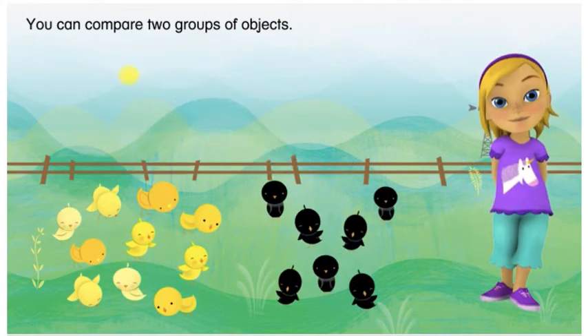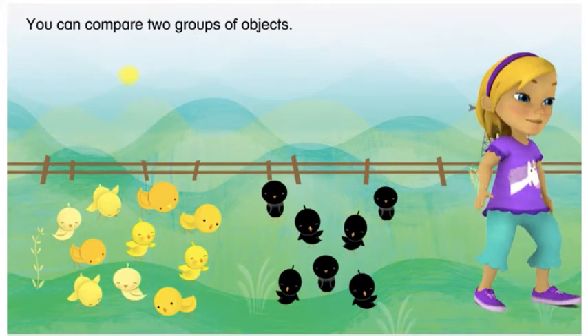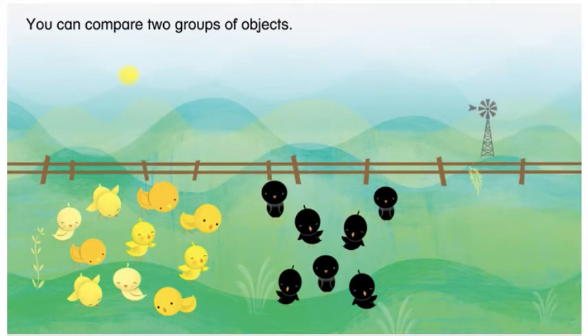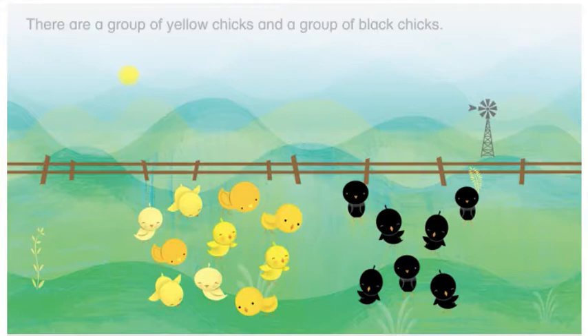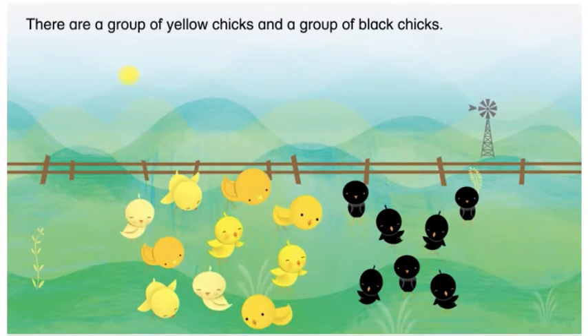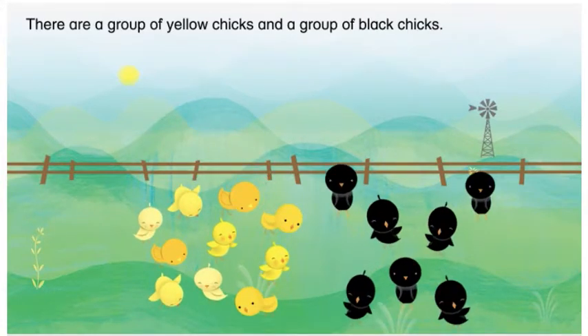You can compare two groups of objects. What do you see? There are a group of yellow chicks and a group of black chicks.